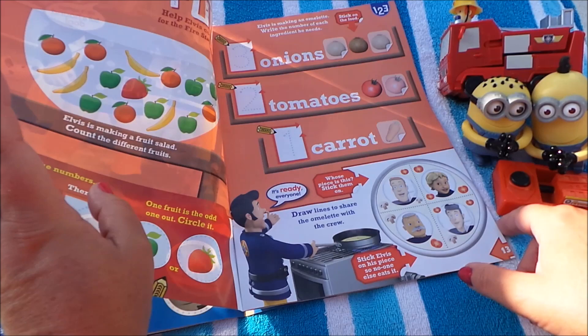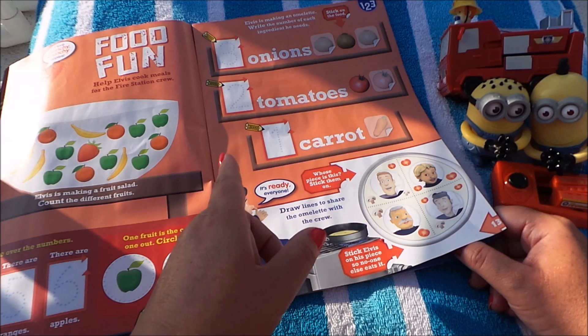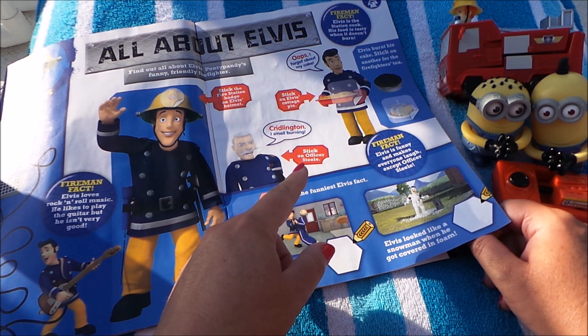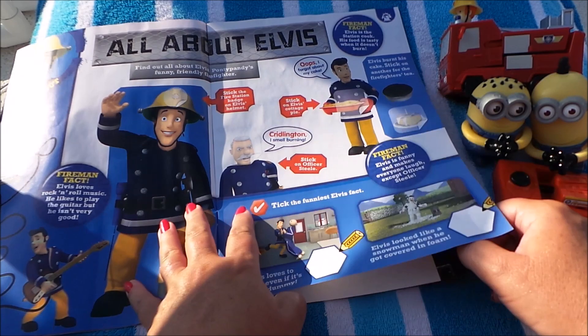There's food fun — here's some beautiful food to make a healthy fruit salad: bananas, strawberries, oranges, and apples — all my favourite things! There's some counting here with onions, tomatoes, and carrots. Elvis has baked a cake and he's practising some dancing there.